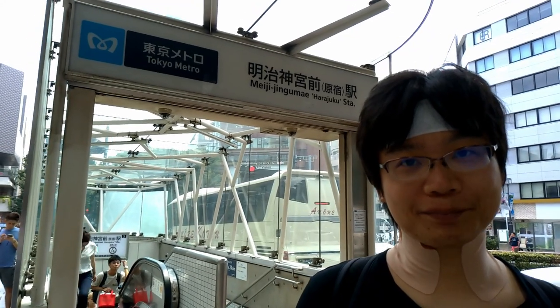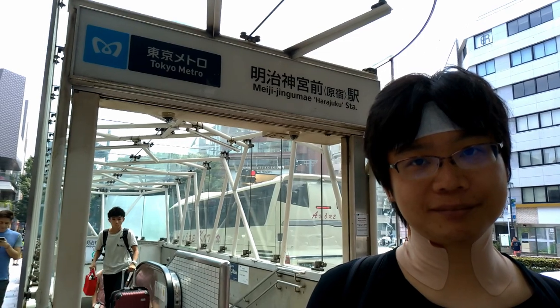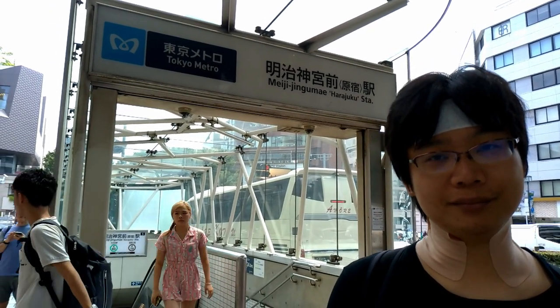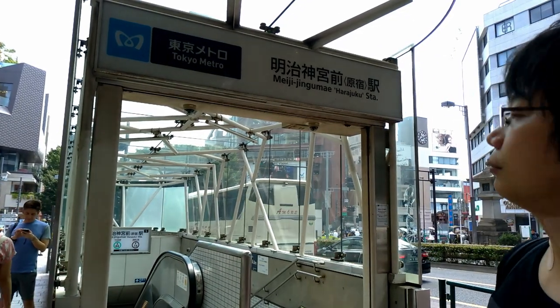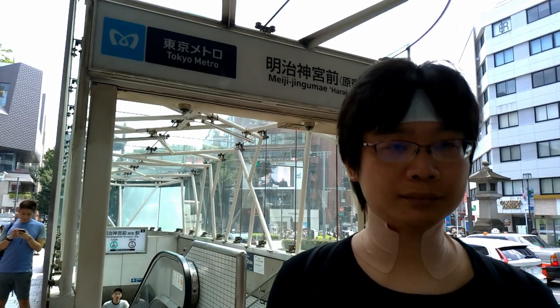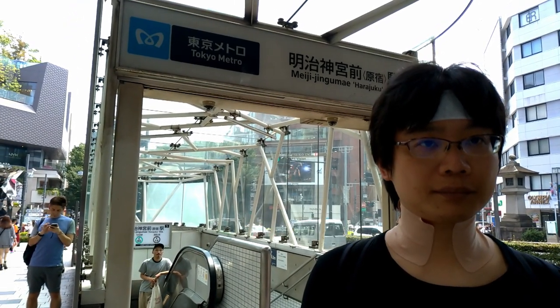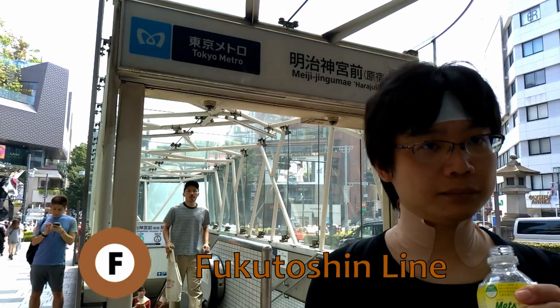Hello guys, welcome back to another Tokyo walkthrough on our channel, Our Eyes Your Eyes. This time we are in Meiji Jingumae Harajuku station. In order to reach this station you have to take two main lines with the Tokyo Metro: the Fukutoshin Line, and for the JR, the Yamanote Line.